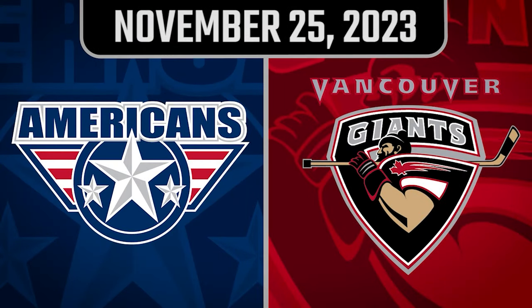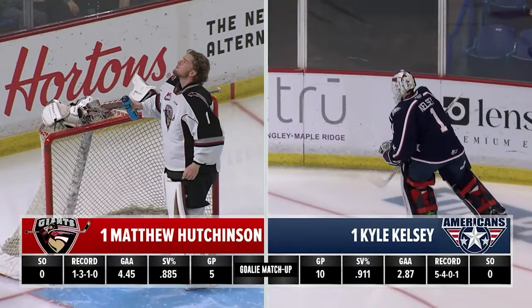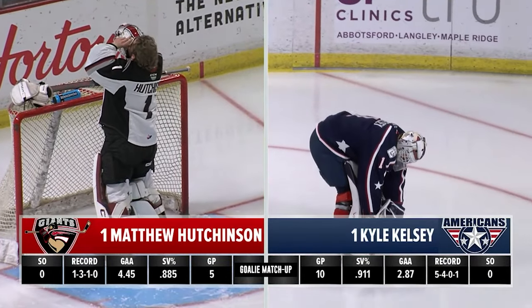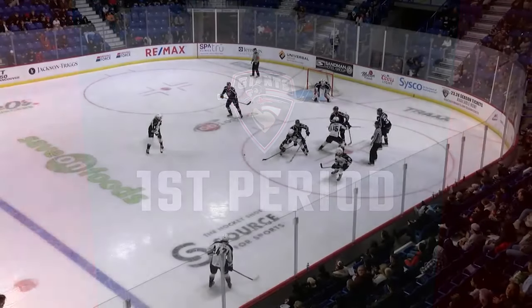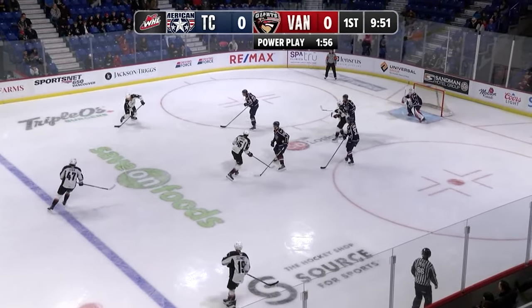In Langley, BC, your Vancouver Giants are getting set to take on the Tri-City Americans. Giants will skate left to right on home ice for this first period in their white home jerseys, taking on the Americans in their navy jerseys with white and red trim. They got a power play that yesterday did not score and did not look that organized. We'll see if they can change things up a little bit here.